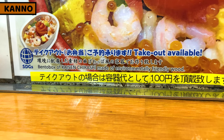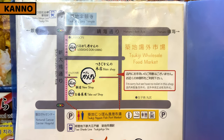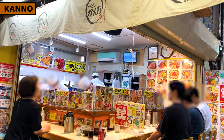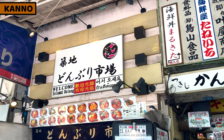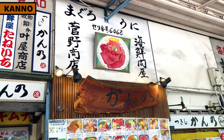Take-out obento is also available. Kanno is located at a very narrow corridor — be careful not to get lost. For more about Kanno, please have a look at its social media accounts. Kanno is always busy with so many tourists. Shop staff speak English and other languages, and various language menus are available. This is a great place for tourists, especially beginners to Japan.